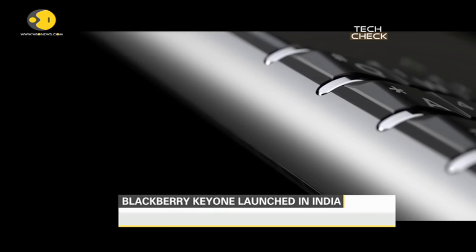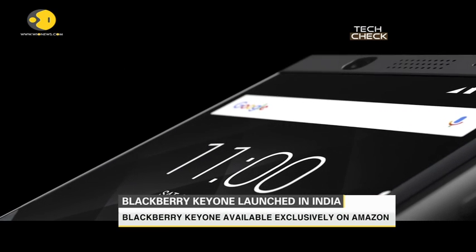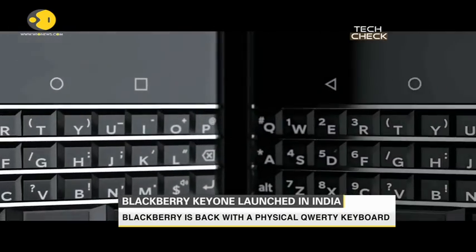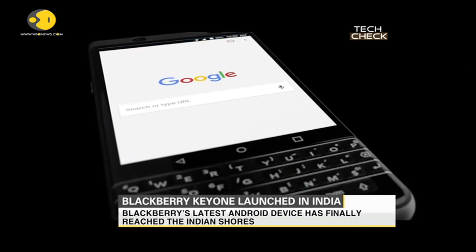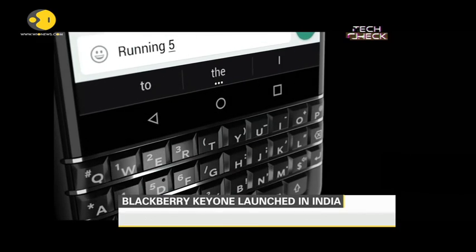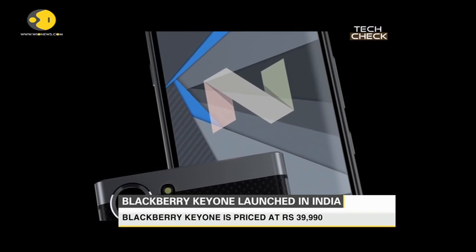According to reports, the India variant of the Blackberry KeyOne is slightly different from the international model and will be the first Blackberry phone to feature dual SIM support. The phone will also pack 4GB of RAM, run on Android 7.1, and will come with a non-removable 3,505 mAh battery. As far as cameras are concerned, the Blackberry KeyOne comes packed with a 12-megapixel primary camera on the rear and an 8-megapixel front shooter for selfies.